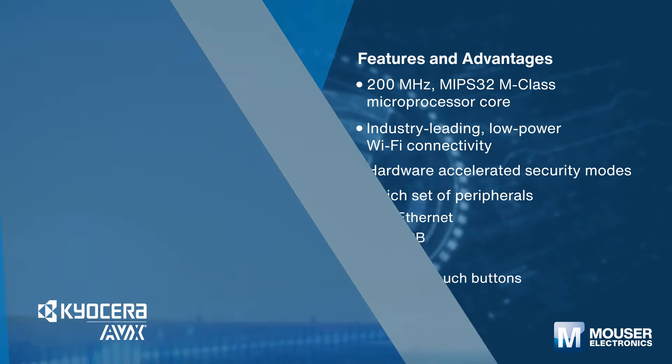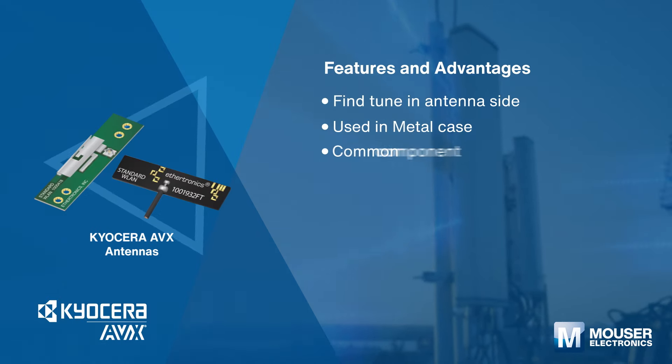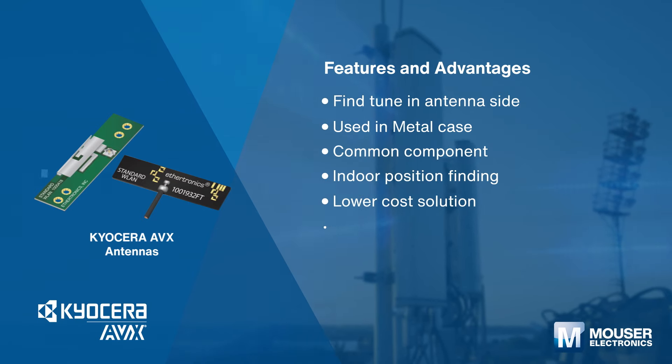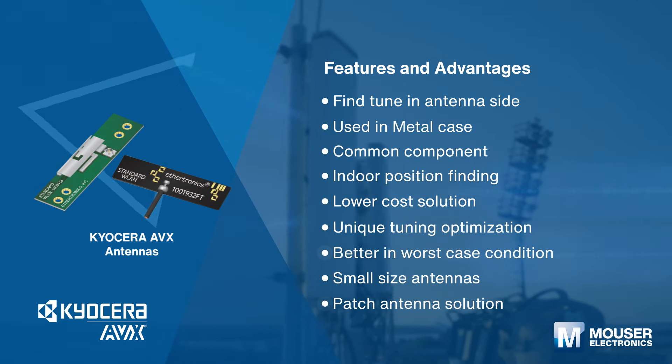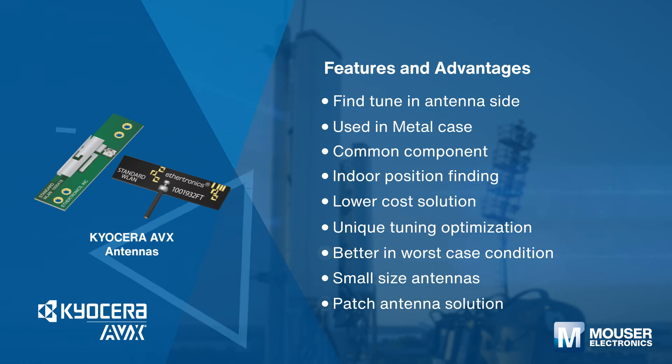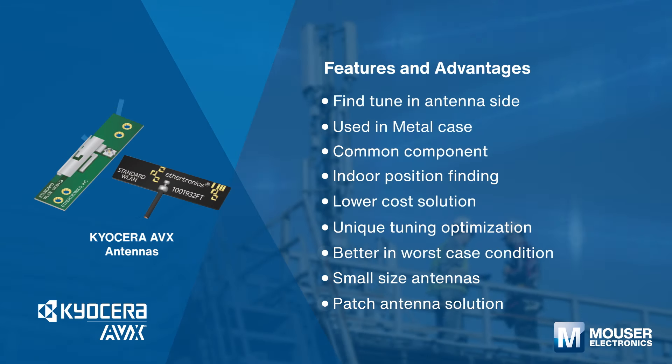Kyocera AVX antennas are designed for a wide array of applications. The product offering includes embedded, internal, external, and outdoor antennas for use worldwide. Typical applications include IoT, automotive, smart homes, cellular, fleet and asset tracking, and much more.